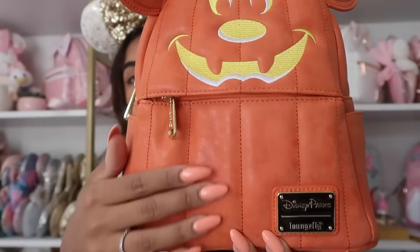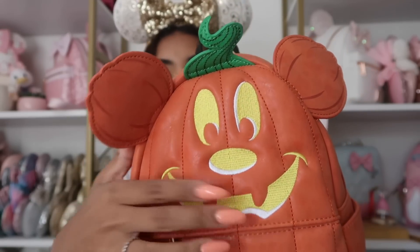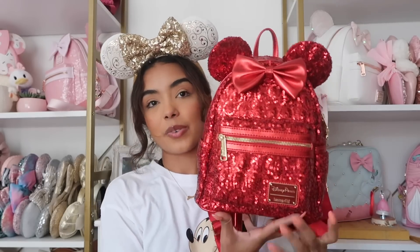I also have this pumpkin Mickey bag, which was actually my very first Loungefly ever — my mom got it for me for Christmas. It's a really pretty soft leather with an embroidered little Mickey, old hardware, and it's just plain on the back with a front zipper. I had taken out all the stuffing because I recently used it.